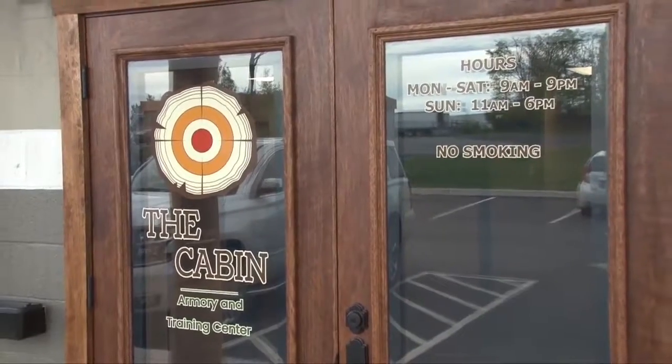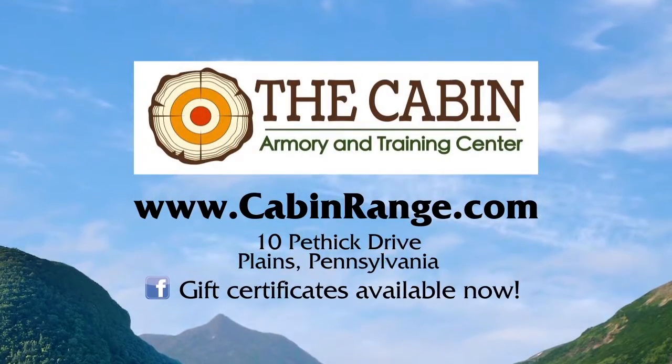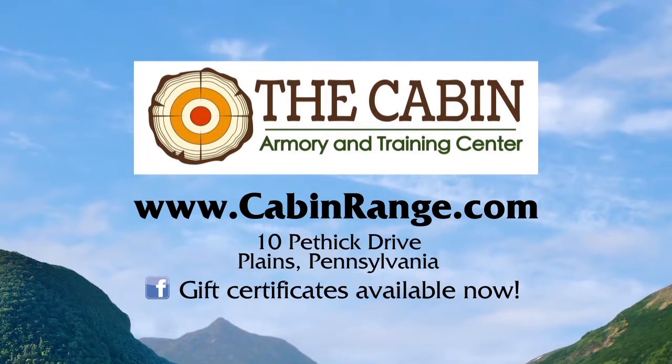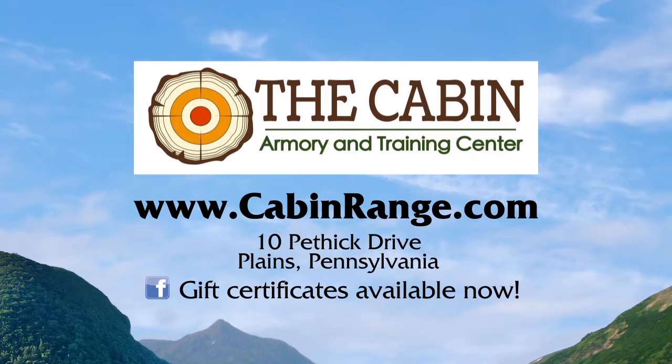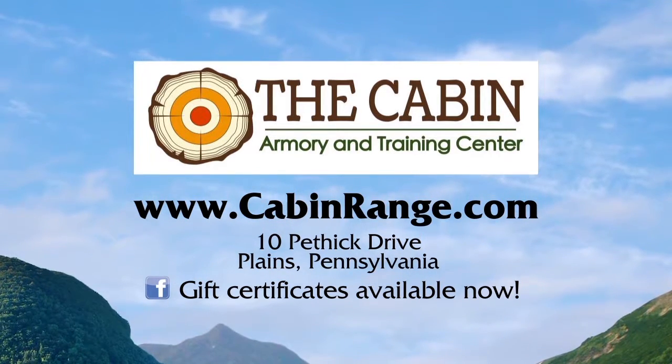Dave, a great facility here — where are you located and how can we find out about you? We're at 10 Pethick Drive, right behind Isabella's restaurant on Route 315 between the Woodlands and the Casino. As soon as you hit Isabella's, turn in by the Dunkin' Donuts and we're right in the back.